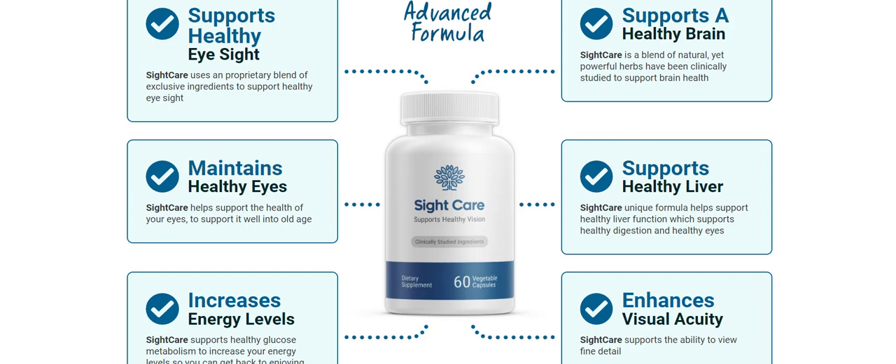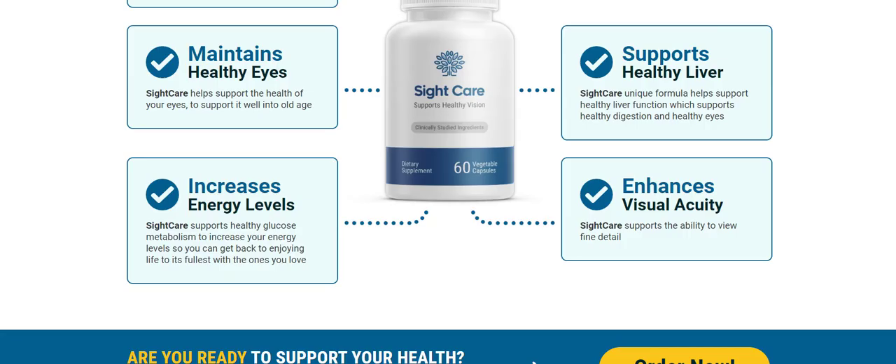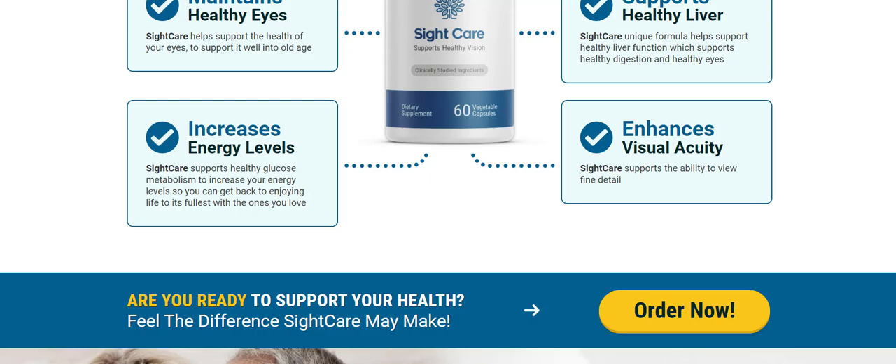So you must be wondering what SightCare really is. SightCare is a 100% natural and effective supplement that has been shown to increase antioxidants and maintain long-lasting good vision. Clinically studied ingredients work synergistically to support brain health. SightCare has many benefits — once you start taking it, you'll immediately experience improvements such as: improved night vision, a healthier brain, increased energy levels, enhanced visual acuity, and support for healthy liver function, which supports healthy digestion and healthy eyes.